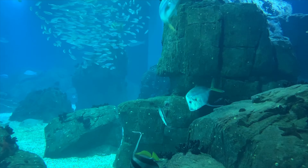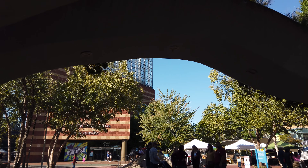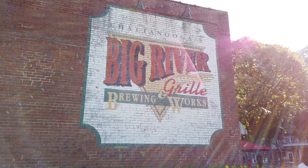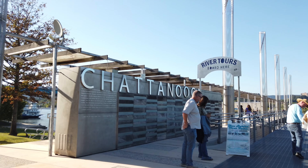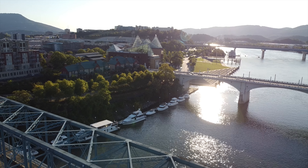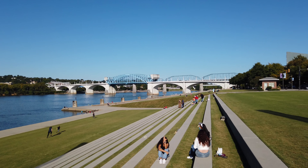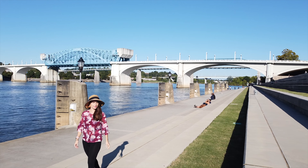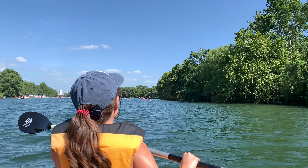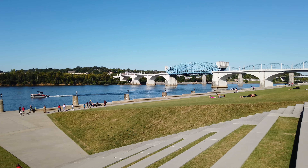The biggest attraction is the beautiful Tennessee River, which runs along the city and offers plenty of activities. There is something to do on the river for everyone to enjoy — from a simple walk to bike riding alongside the river's edge, to kayaking and paddleboarding. The river is just the perfect spot to wind down and relax.